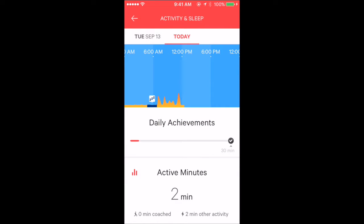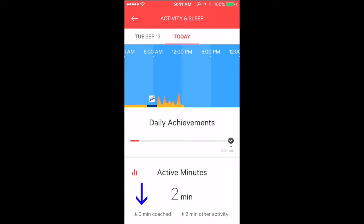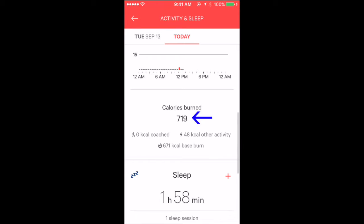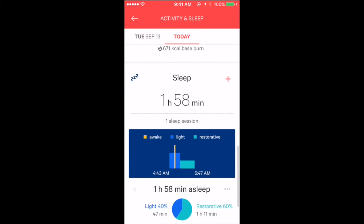This is the first screen when you open the app. Today I'm only two minutes active, which is very bad. I've been awake though, as you can see in the orange flame light graph. Zero minutes coached. 671 kcal is the base burn. Total calorie burned is 719 kcal so far. The app is saying I only slept less than two hours, which is unrealistic.